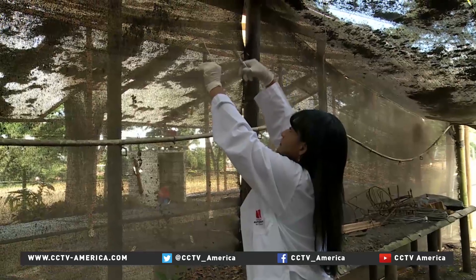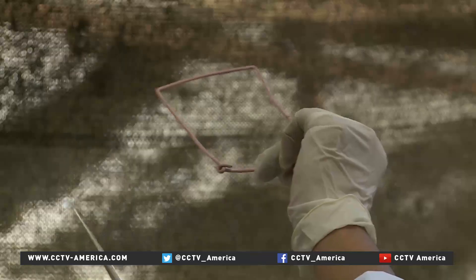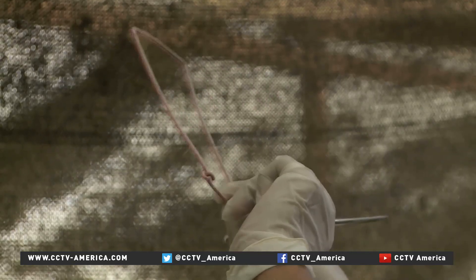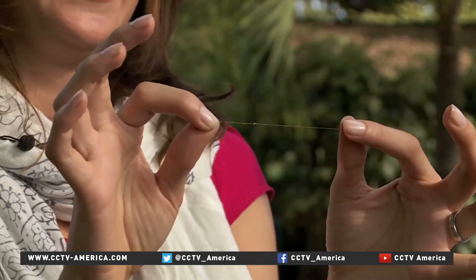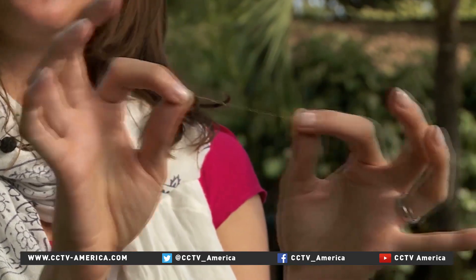Research shows the banana spider's superprotein could even be used in surgical thread, artificial human tissues, and bulletproof clothing. Gladys is telling me that this spider silk, at the right density and the right amount, can actually stop a bullet. And in fact, when you touch it, it actually feels as strong as dental floss.